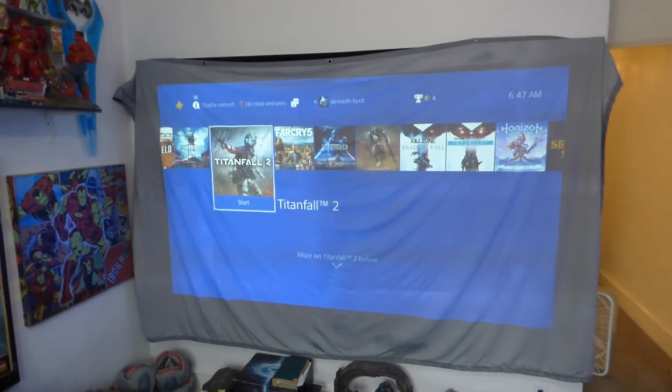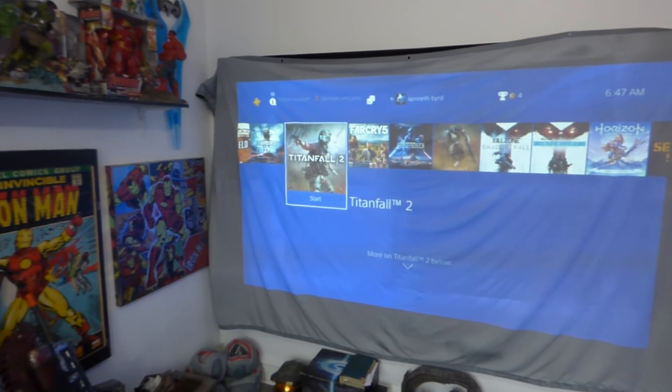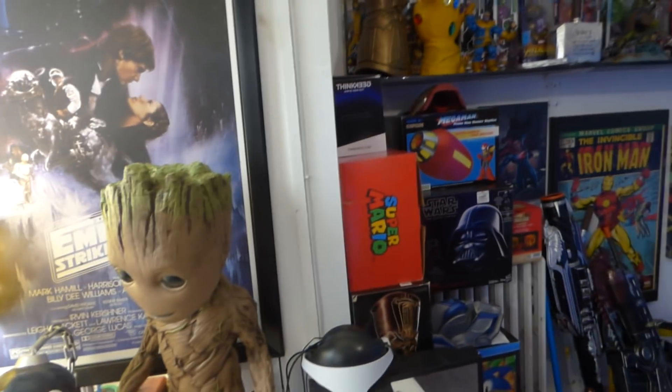And there you are — there's my screen. It's fantastic. I'm going to show you something else next you're going to really like about this.